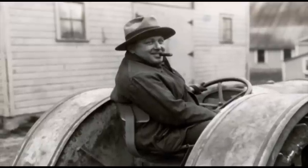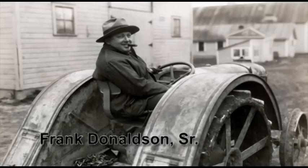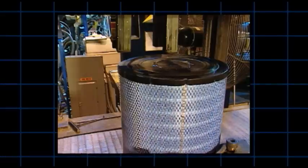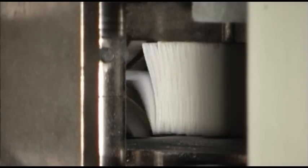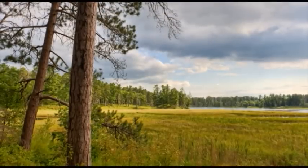Donaldson Company was founded in 1915, when Frank Donaldson Sr. developed a simple engine air cleaner. Today, Donaldson Company, an industry leader, manufactures innovative engine air intake systems.